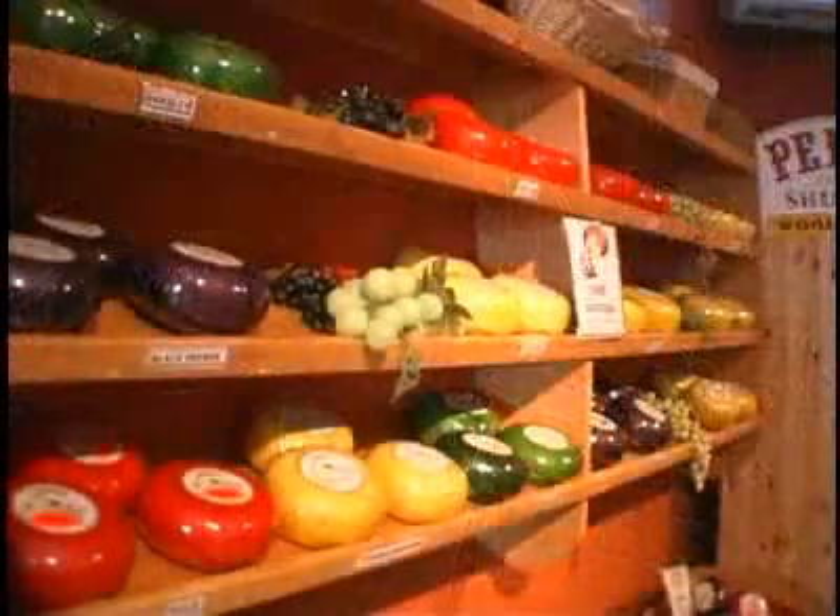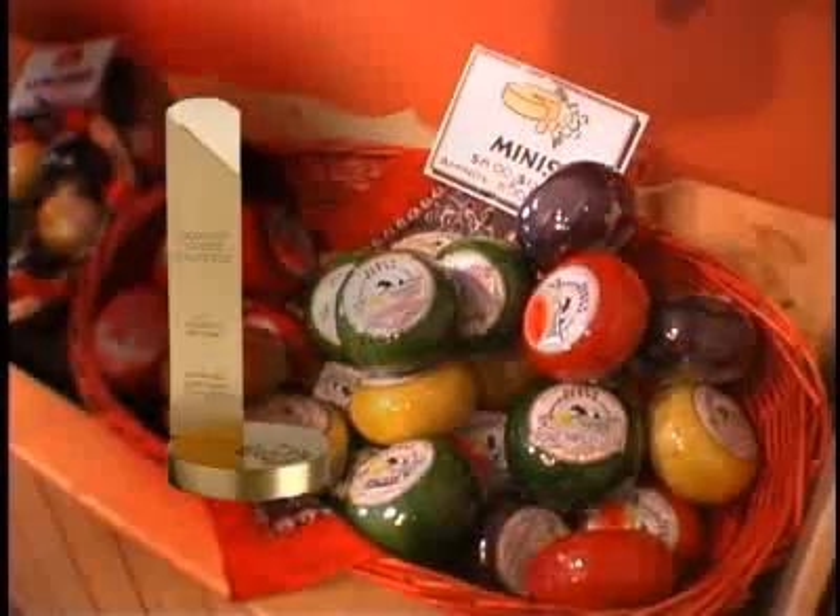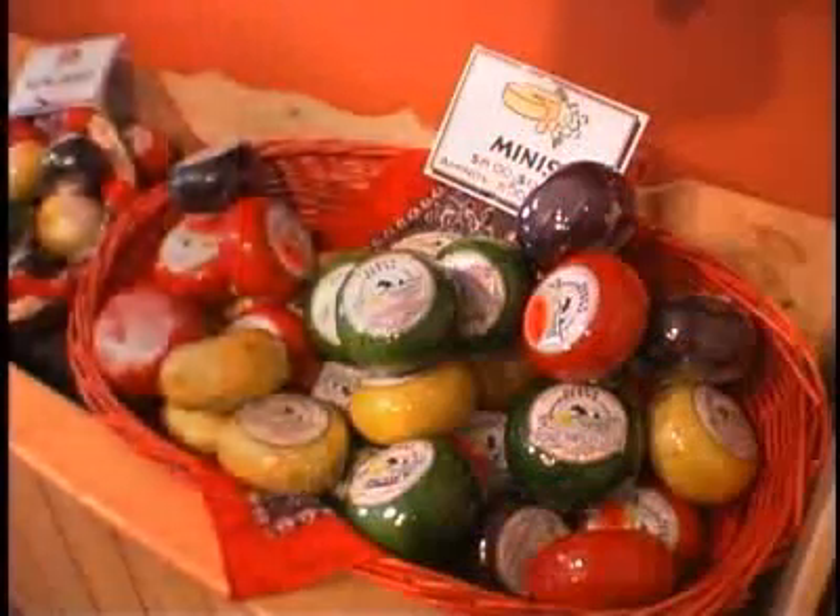In 2004, Gorts sent their aged Gouda to the Canadian Cheese Grand Prix in Montreal and received the gold medal.